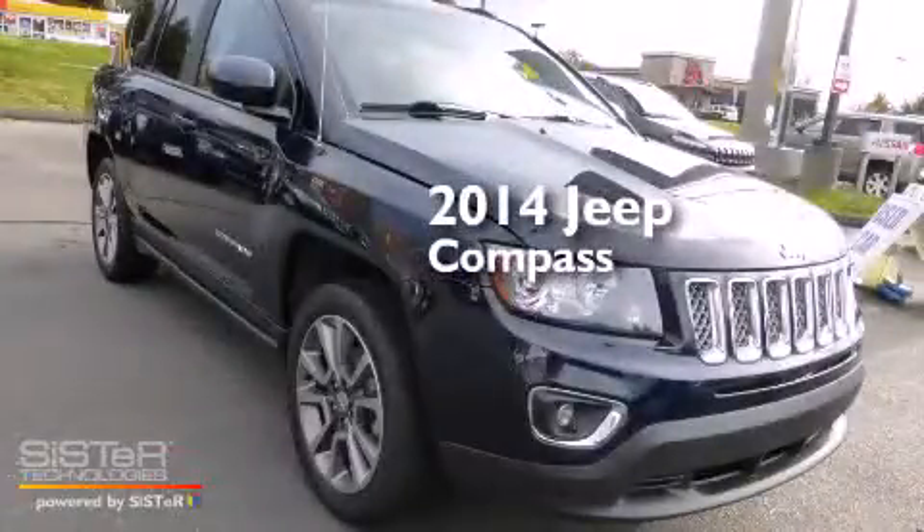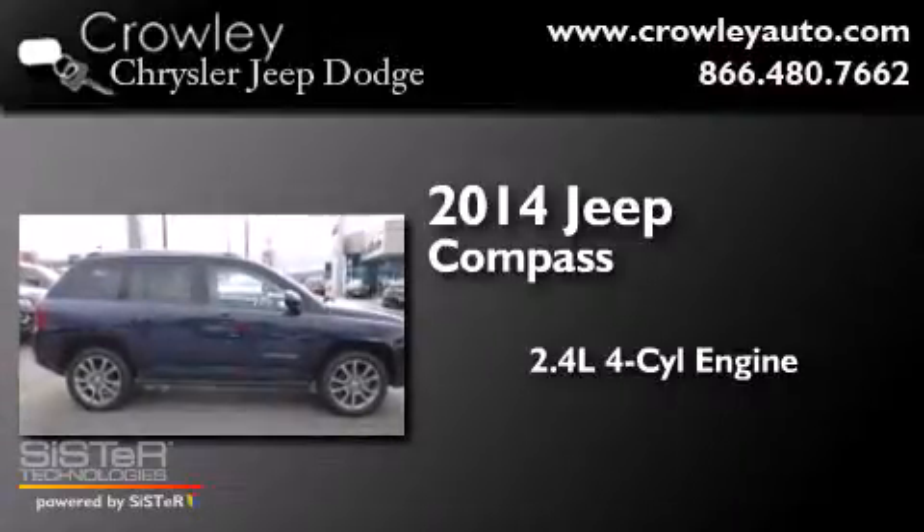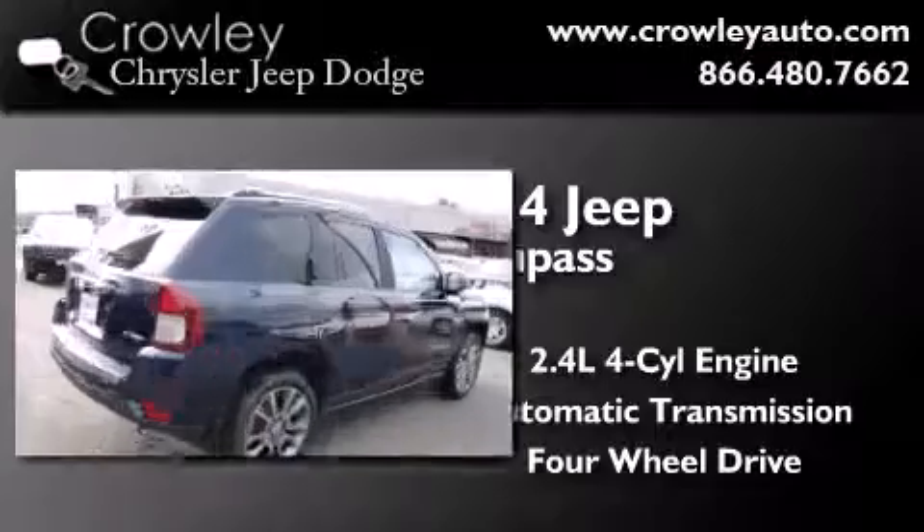This is a 2014 Jeep Compass. It has a 2.4-liter four-cylinder engine, an automatic transmission, and the added safety and control of four-wheel drive.